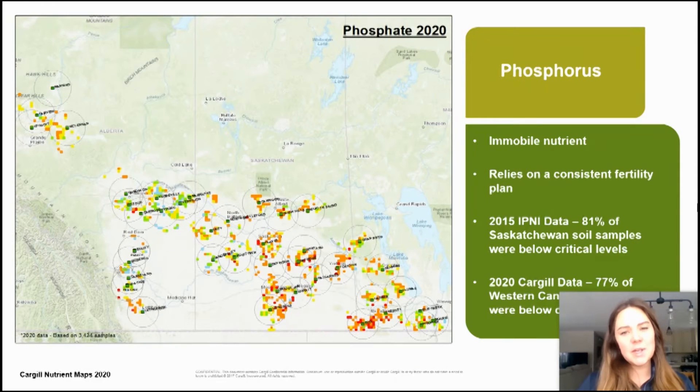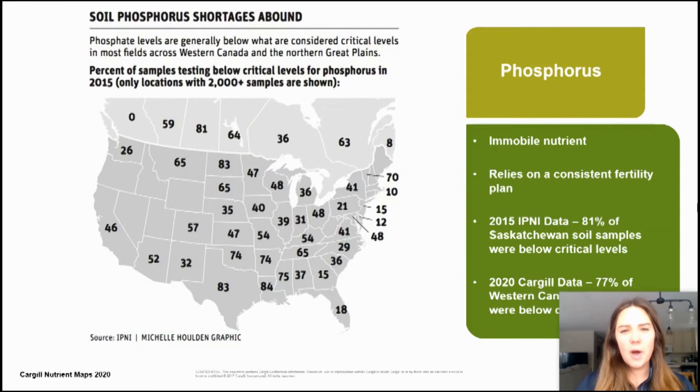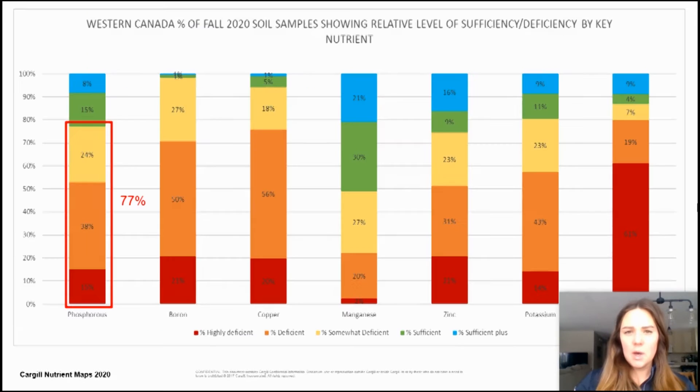Beginning with phosphorus, as you can see across Western Canada, deficiency levels vary. Phosphorus is an immobile nutrient and relies on a consistent fertility plan. In 2015, the International Plant Nutritional Institute collected data from across North America to identify phosphorus deficiencies. In Saskatchewan alone, 81% of soil samples were deficient in phosphorus. From our 2020 data, we can see across Western Canada we are still 77% below somewhat deficient.